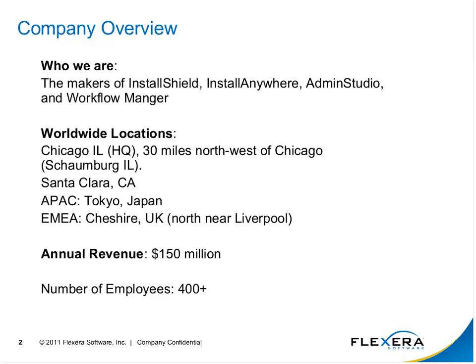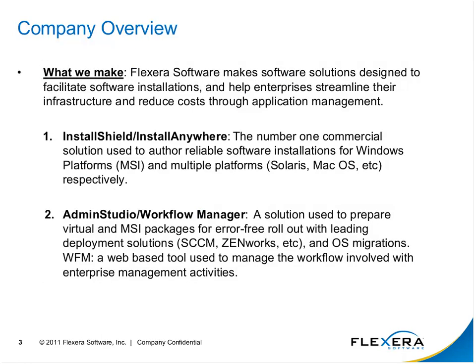As a company, we have revenue of about $150 million and just over 400-plus employees. In a nutshell, Flexera Software makes software solutions designed to facilitate software installations and help enterprises streamline their infrastructure and reduce costs through application management.